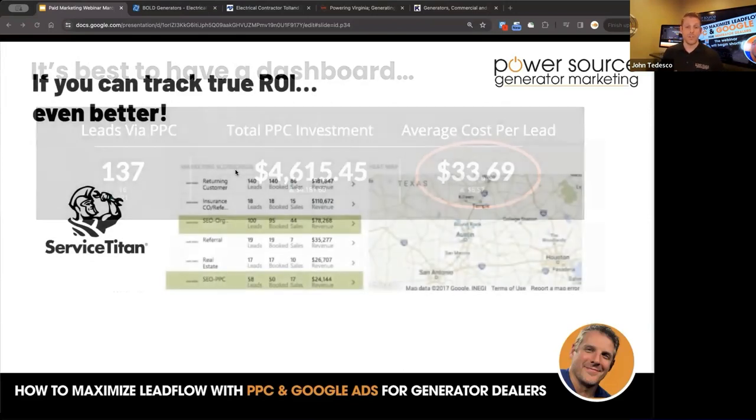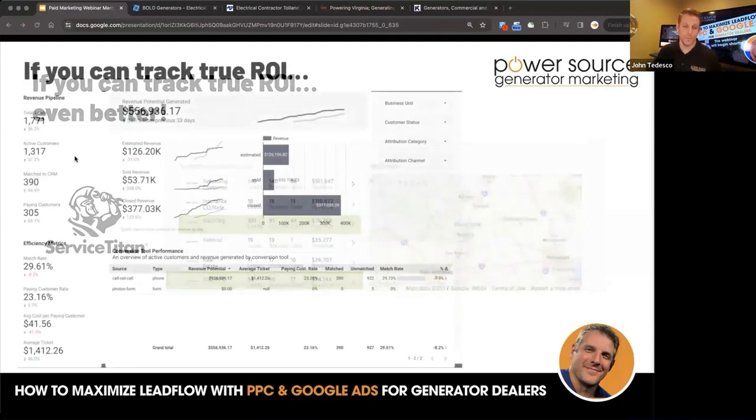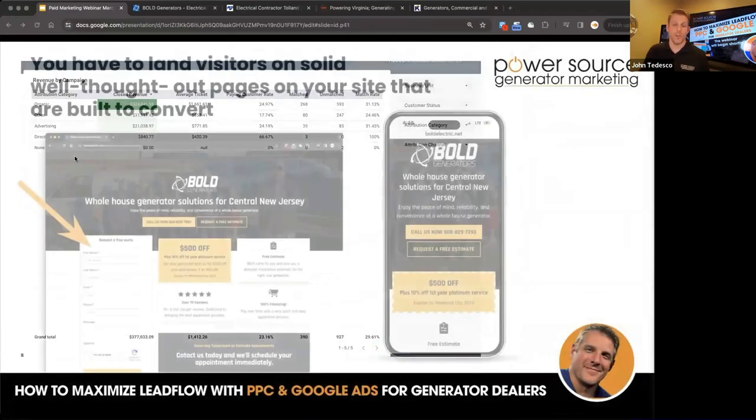If you can track true ROI, even better. You can work directly integrated into Service Titan to look at which actual leads and prospects came in from SEO and track it all the way to revenue conversion — and then look at your PPC and track it all the way to the revenue conversion. You can get even more advanced with some of these dashboards to project your ROI via Service Titan.